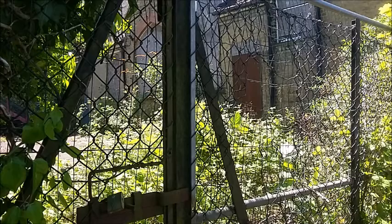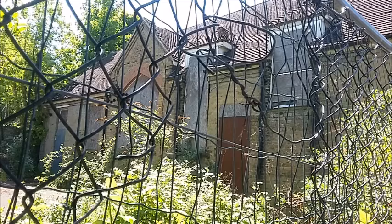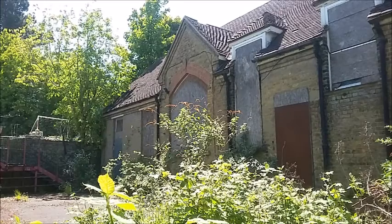This is the other school building — there are two school buildings — and they're both disused and abandoned, and most of the windows are broken.